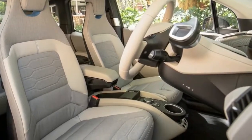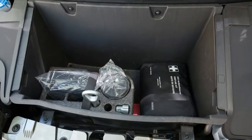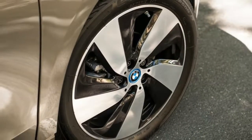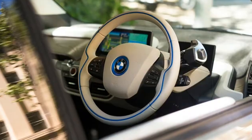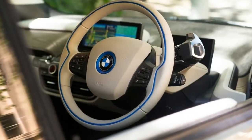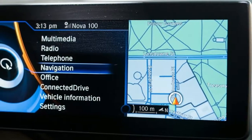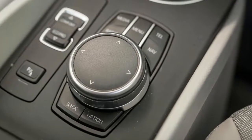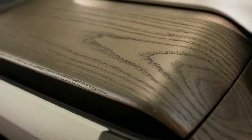Charging the 94Ah model takes 14 hours from empty to 80% — the usable maximum — with the supplied occasional-use charger, while the BMW iWallbox reduces that to 8 hours. Skip out to a charge point location, the cost of which is included with your i3 purchase, and you'll be done inside 4 hours.